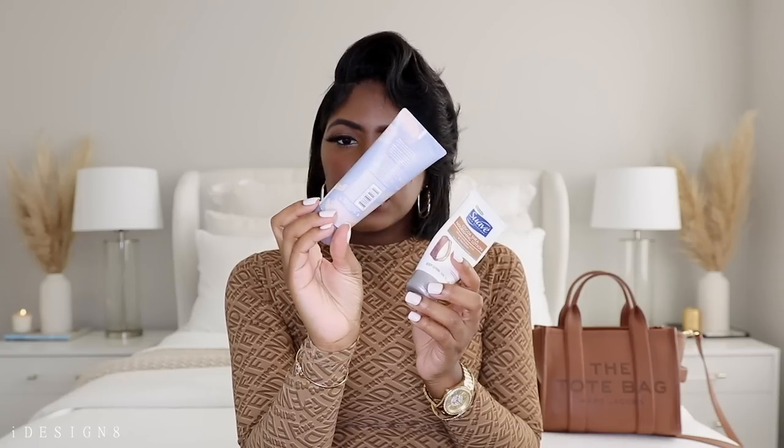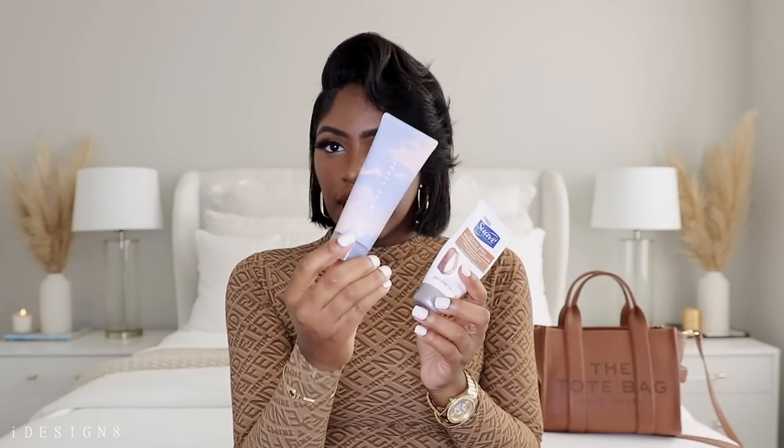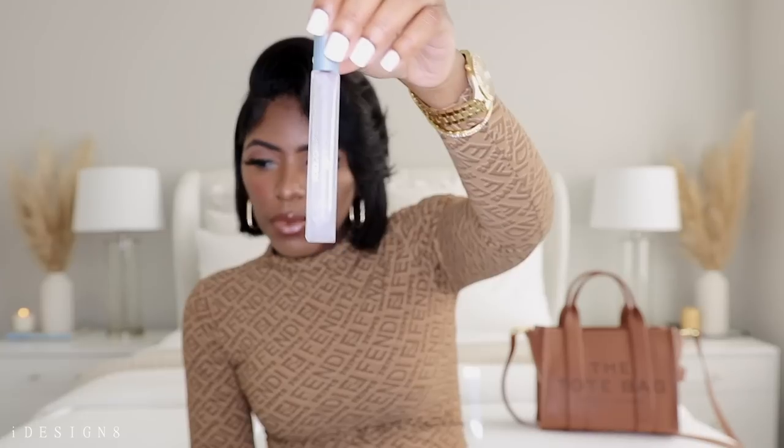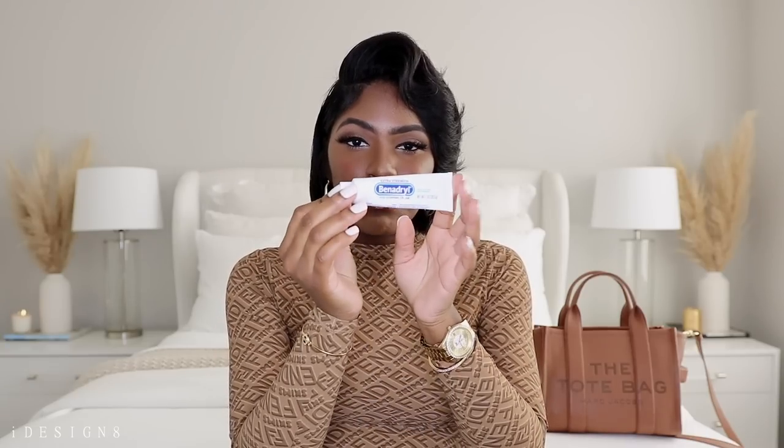I have two hand creams. One is Fenty Skin Hydro Reset Hand Mask — I personally don't like it, it leaves a weird feeling on your hands, but it's still in my bag. I also have the Suave Cocoa Shea Nourishing Lotion in a small pack. You can obviously tell which one I use the most. I also have some hair ties — you never know when you need to put your hair up. I have some perfume — a travel size Dolce and Gabbana Light Blue from Ulta — and it's almost empty, so I need to re-up.